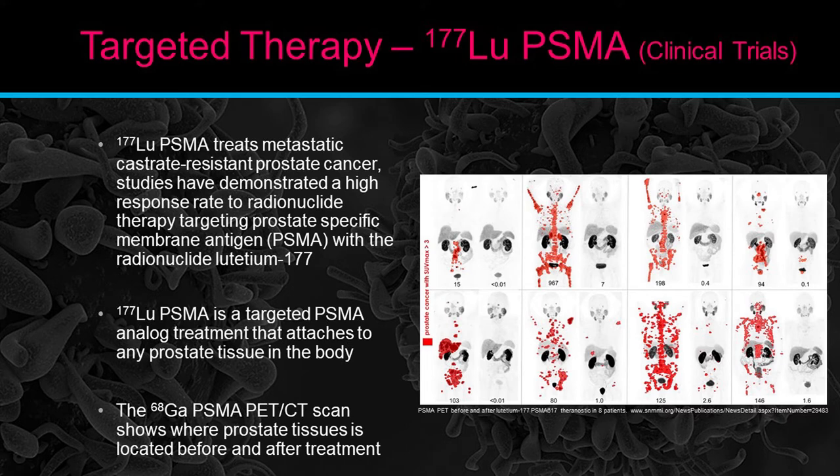Lutetium-177 PSMA is currently in clinical trials and is extremely promising for prostate cancer treatment. It's another huge leap in cancer research. Studies have demonstrated a high response rate to radionuclide therapy targeting prostate-specific membrane antigen PSMA with the radionuclide Lutetium-177. LU-177 PSMA is a targeted PSMA analog treatment that attaches to any prostate tissue in the body.